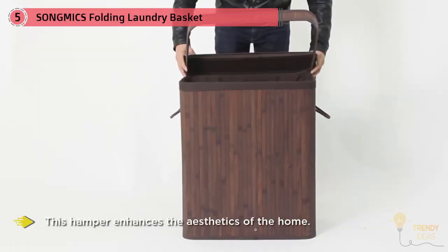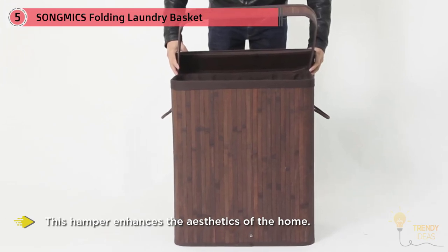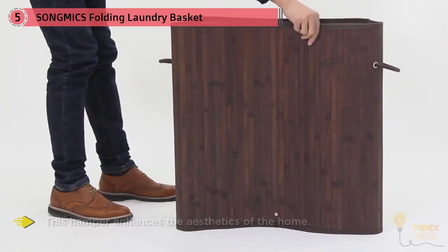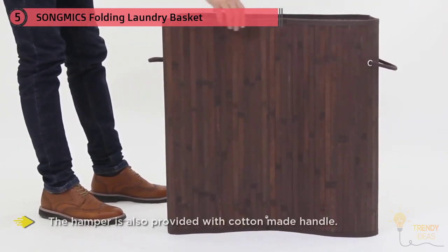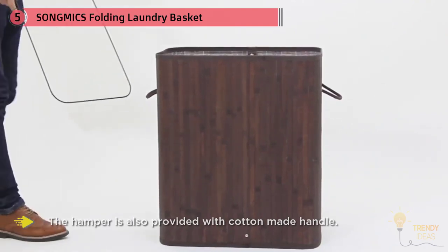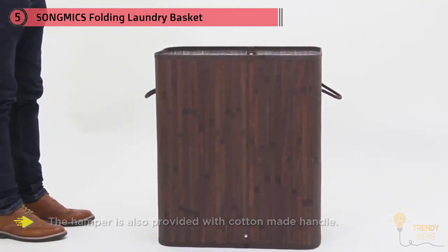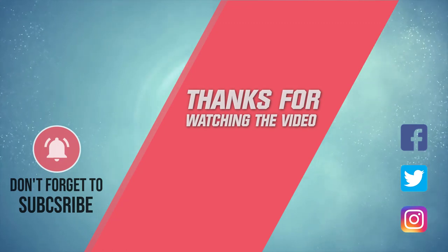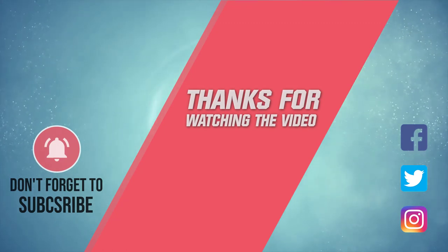This hamper enhances the aesthetics of the home since the entire assembly is made out of wood, making it sturdy and stable. It is also provided with a cotton handle for easy handling and transportation. The cost is comparatively moderate, making it worth the money. For more details, click the link in the description.